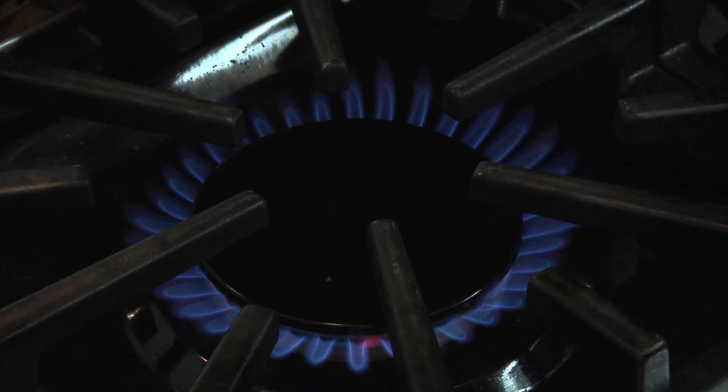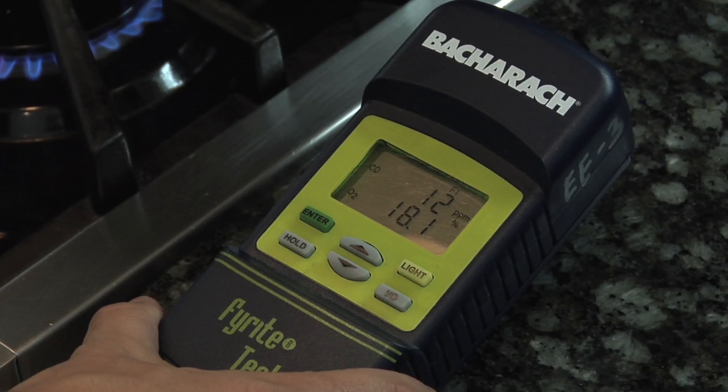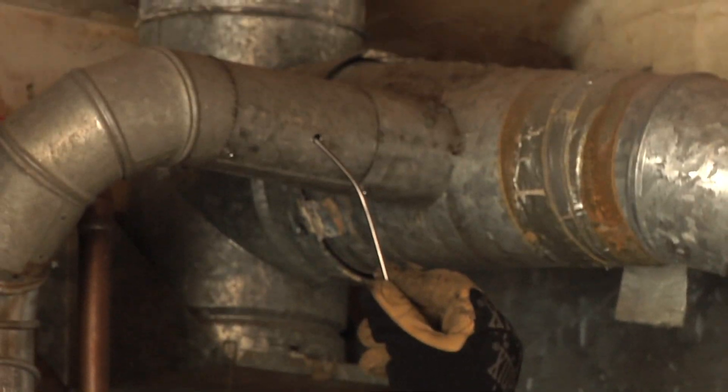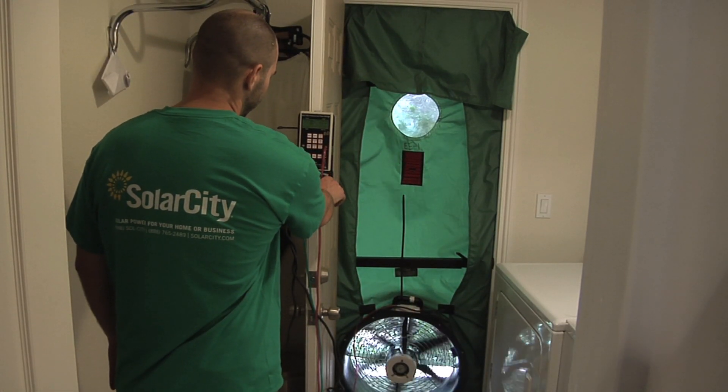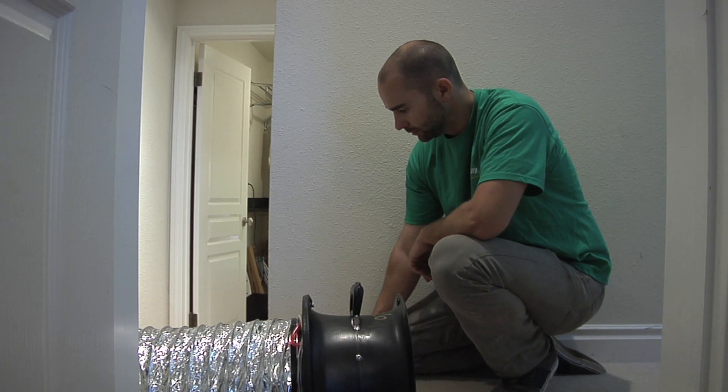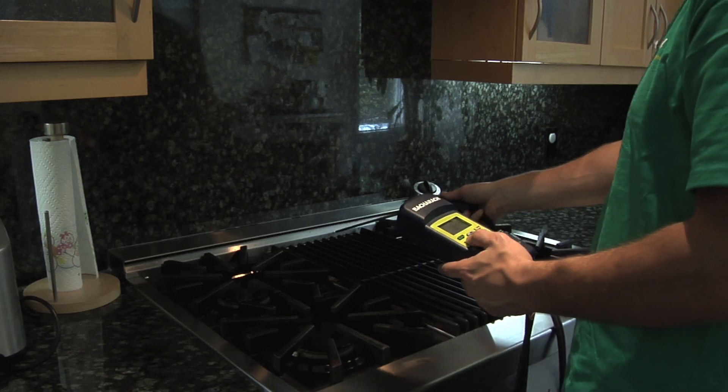The team uses specialized equipment to test your appliances, your heating and cooling systems, as well as your overall building construction. This includes a blower door test that measures how air moves through your home, a duct blaster test that measures your duct leakage, as well as appliance tests to see that they're operating properly and safely.